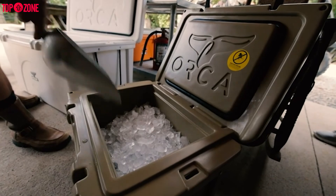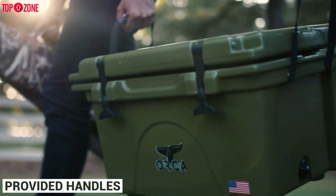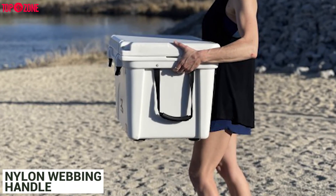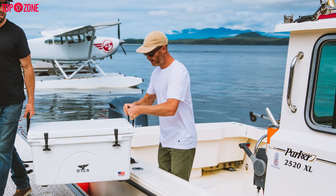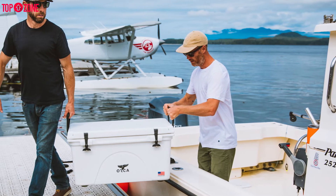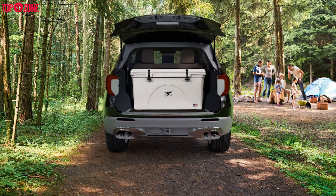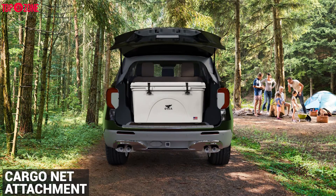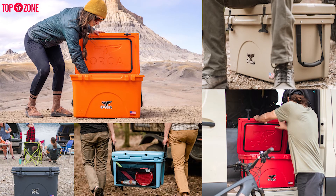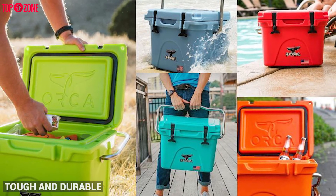For portability, ORCA has provided handles on the side that are very comfortable. They use nylon webbing with semi-rubber handles, so when you lift this cooler, the handles allow you to distribute the weight evenly and ensure that there is no pressure point on your hands. Moreover, its size is supplemented by a cargo net attachment, and a drain spout within the cooler allows for hassle-free draining.